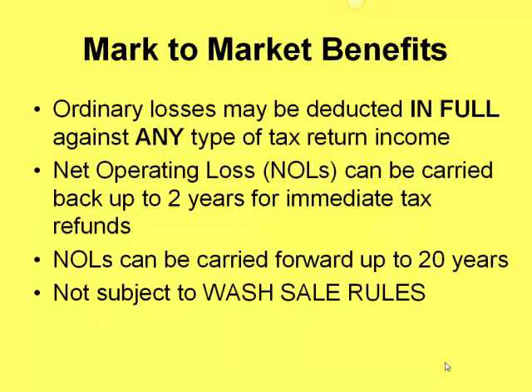So what's the big deal? Here are the benefits. Ordinary losses can be deducted in full against any type of income on your tax return — this includes wages from W-2s that you or your spouse may have. A capital loss can only offset capital gains, so that's a huge benefit from mark to market. If you generate a net operating loss from mark to market, those can be carried back two years for immediate tax refunds and carried forward up to 20 years until used up.